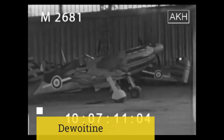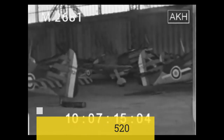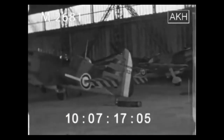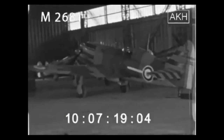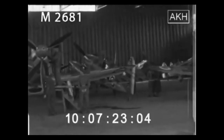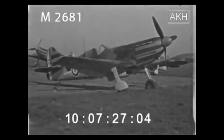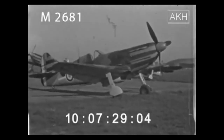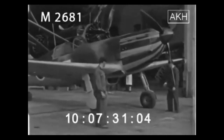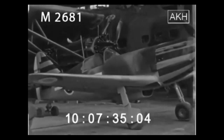The Dewoitine D520 is a French fighter aircraft introduced into active service in the early stages of the Second World War, around 1940. The development of the D520 was prompted by a 1936 request from the French Air Force, seeking a swift and contemporary fighter that boasted excellent climbing capabilities and a primary armament centered around a 20mm cannon.